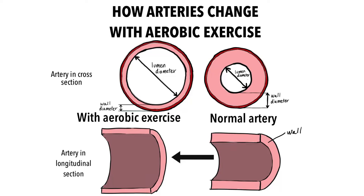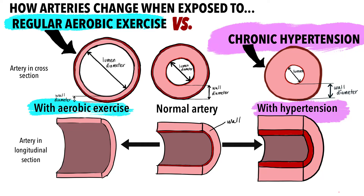Higher blood flow also leads to remodeling of the arteries. The arterial lumen — the space inside the artery — gets bigger to accommodate more oxygenated blood, and the wall of the artery actually thins out. This is exactly opposite to the changes that typically occur in chronic hypertension, where the lumen gets smaller and the wall of the artery gets thicker.